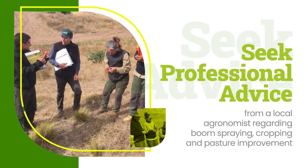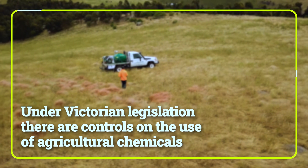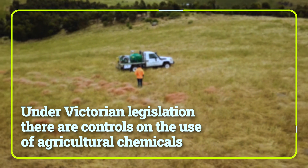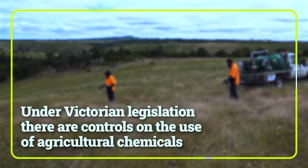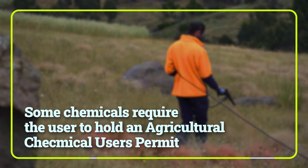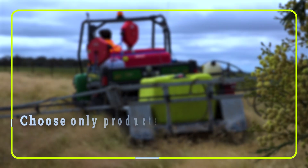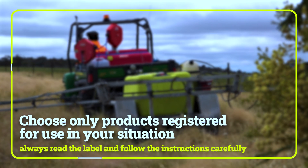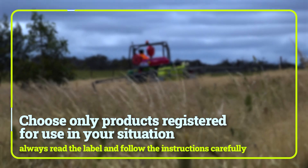Landholders are encouraged to seek professional advice from a local agronomist regarding boom spraying, cropping, and pasture improvement. Under Victorian legislation there are controls on the use of agricultural chemicals, and it is the responsibility of the user to be familiar with this legislation. Some chemicals require the user to hold an agricultural chemical users permit. Choose only products registered for use in your situation and always read the label and follow the instructions carefully.